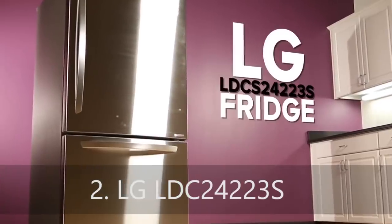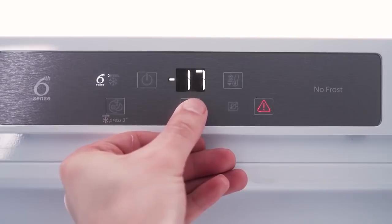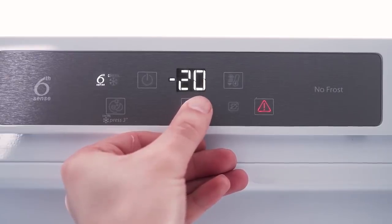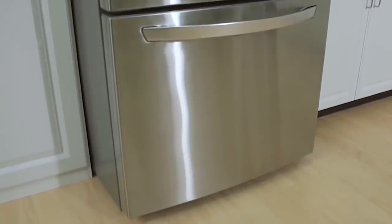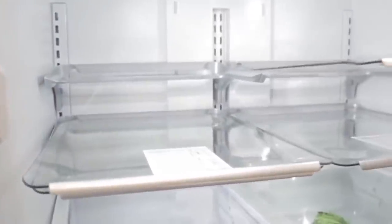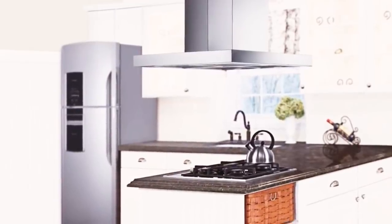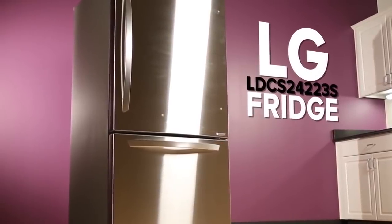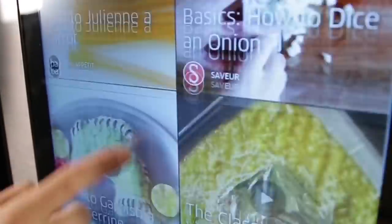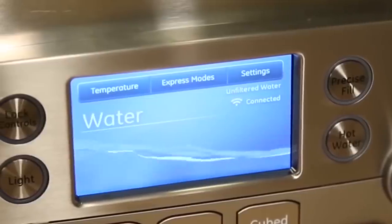Number 2: LG LDC24223S. The LG LDC24223S has thermostatic control and temperature uniformity. I praise the LDC24223S for its great performance and plethora of storage options, noting that it's very quiet and attractive too. Many say they chose it because they had to have a fridge that fits in their smaller space of 33 inches and are thrilled that something they had few options in turned out to be so great. The feature list on the LG LDC24223S is good, including some nice touches like an alarm that alerts you if the door has accidentally been left ajar. There's also an interior ice maker, and the glass shelves are adjustable and easy to clean.